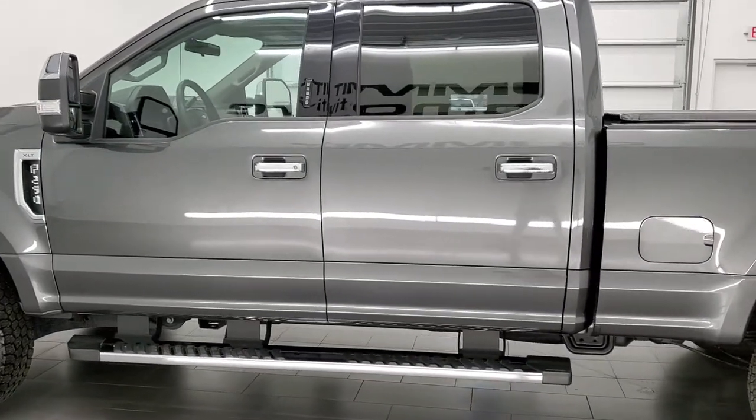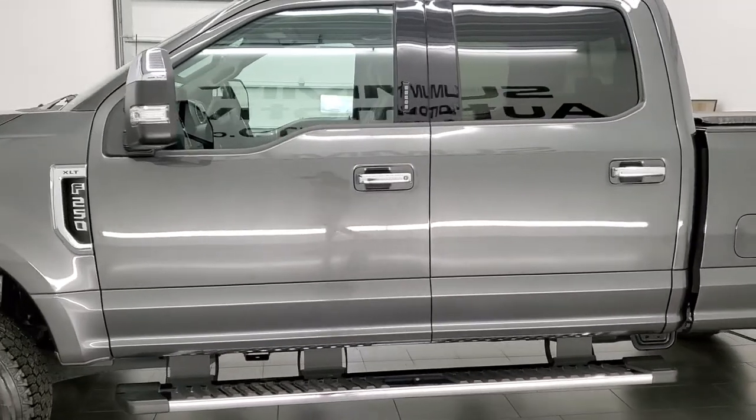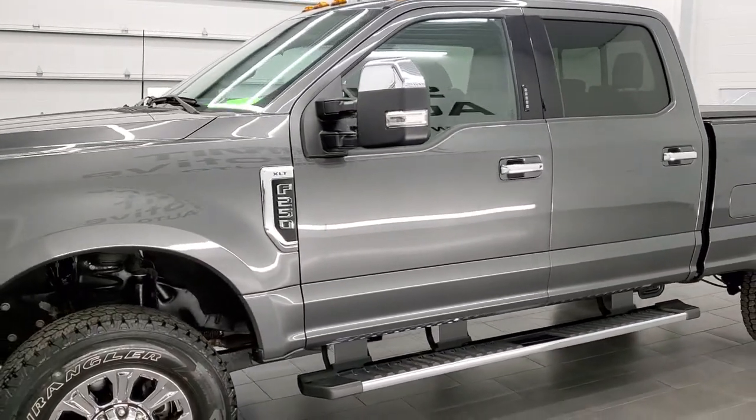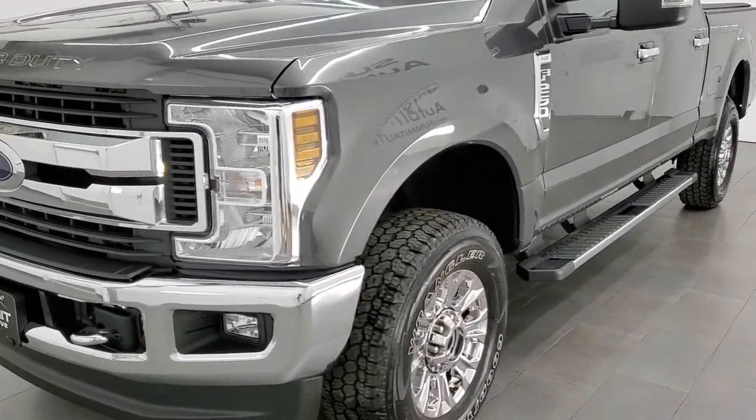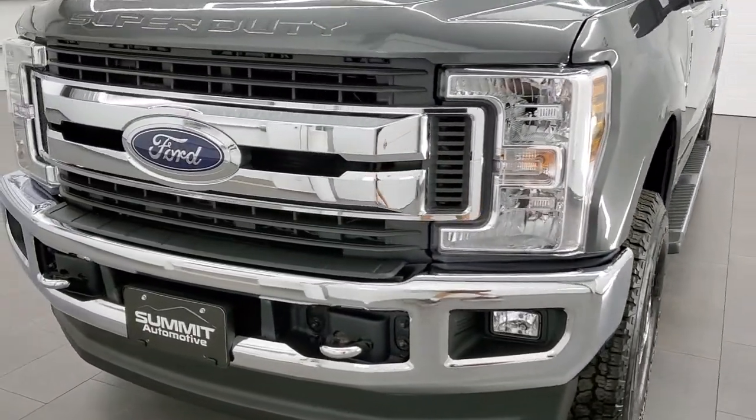This truck has been fully safetied and inspected by our service shop per the state of Wisconsin inspection process. It has a fresh oil and filter change. All the fluids have been checked and topped off and this truck is 100% ready to go.